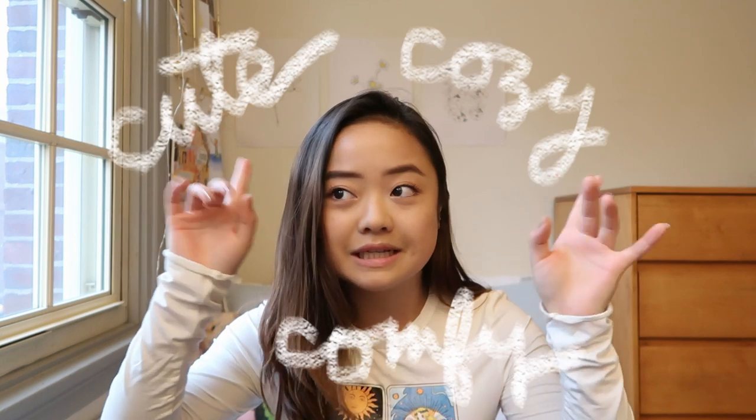They've generously offered to send me some clothes that I thought would be really useful for the coming months of living in Cambridge, Massachusetts, where the weather isn't the nicest around this time of year. But with these clothes I can ensure that I will be looking cute, cozy, and comfortable despite the gross rainy weather that is actually going on right now outside.